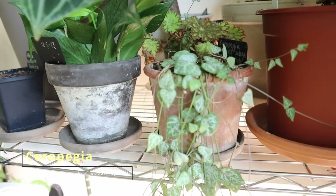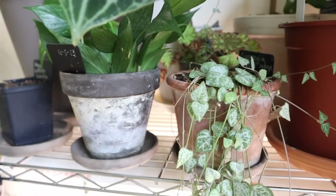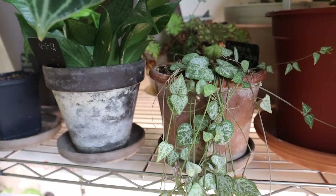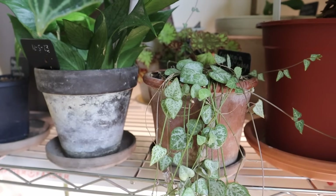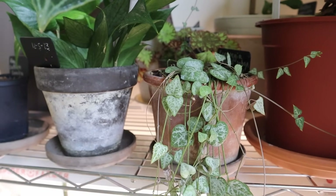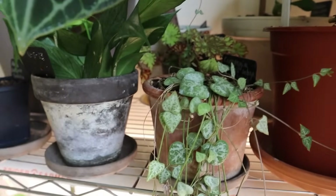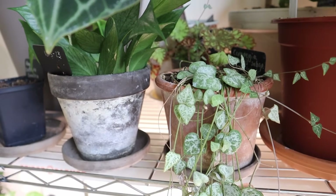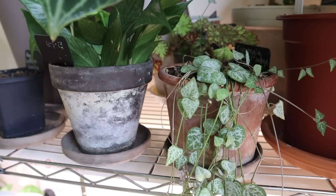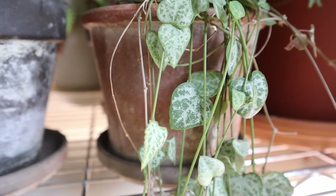Here we have Cerapegia woodii subspecies spade — so the leaves are a little more spade-like. If you've watched my channel from the beginning, I used to love Cerapegia; they were one of my favourite genera to grow. That has definitely changed — it's not that I don't love growing them, but I love the trailing look, which is gorgeous hanging down, but they don't excite me as much anymore. They go fairly fast and I'm always cutting them back because they end up trailing on the floor and get a little bit out of control. Still a beautiful species with lovely patterns on the leaves though.